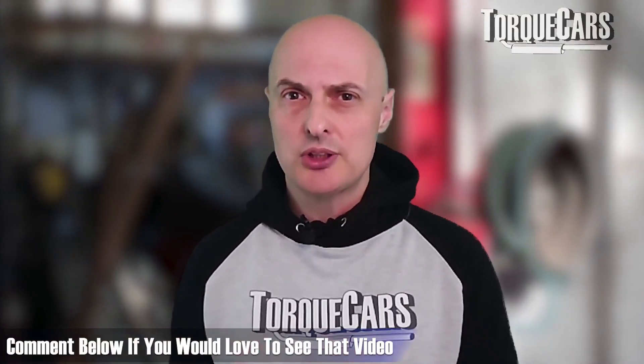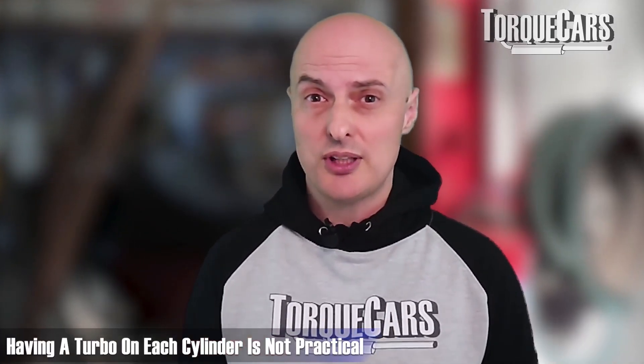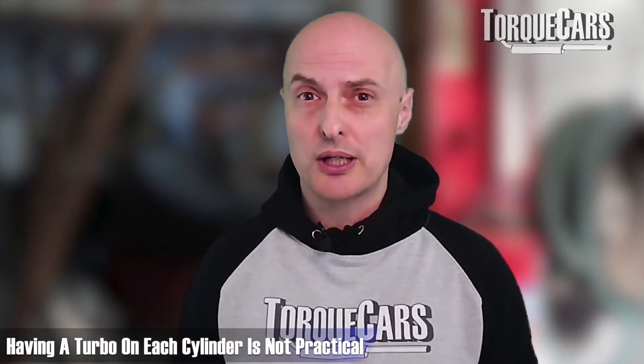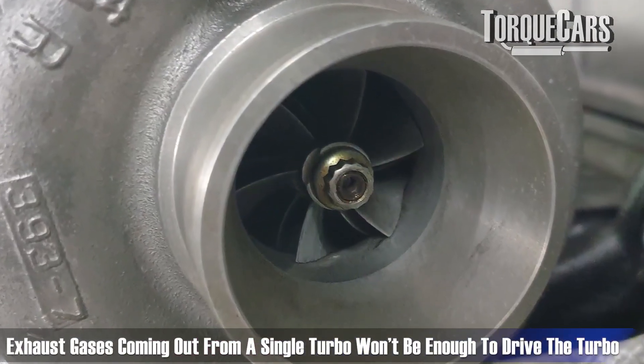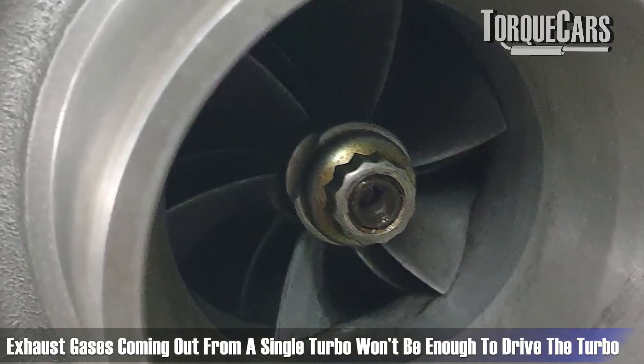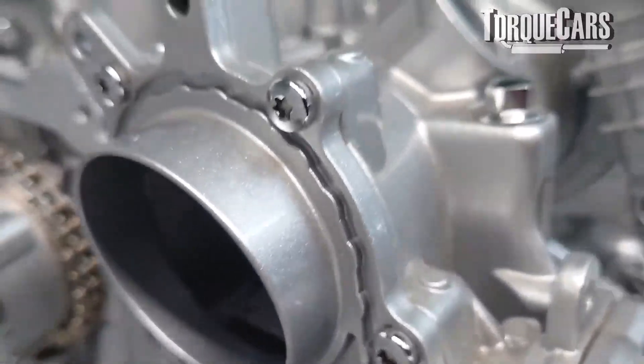There's a lot of complexity involved. The question is: can you have a turbo on each individual cylinder? The simplest answer is no — it's just not practical. The exhaust gases from one cylinder would not be enough to drive a turbo. You can get very small turbos that will spool up and have a little effect, but you lose something important.